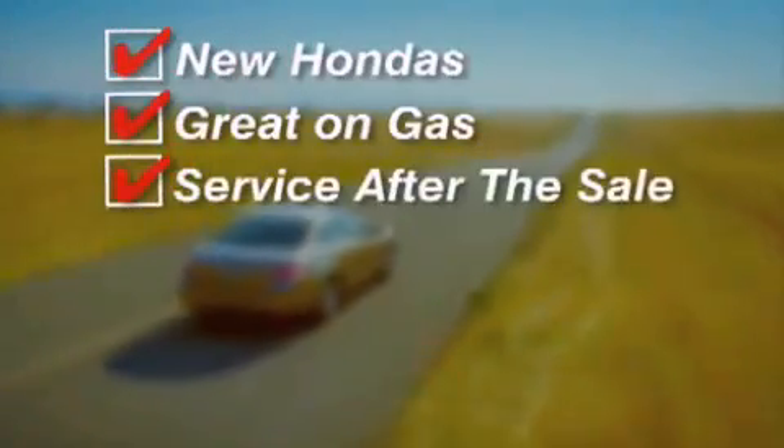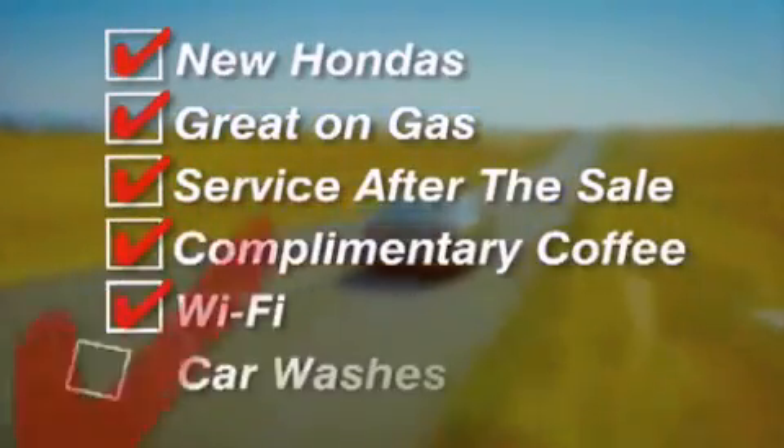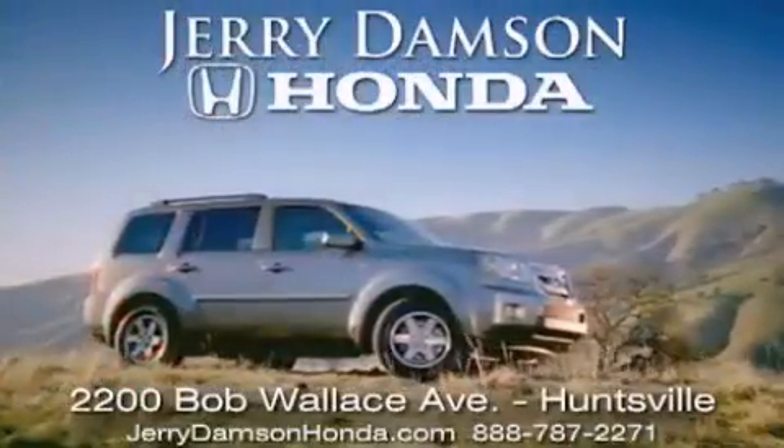New Hondas, great on gas, and service after the sale. Complimentary coffee, Wi-Fi, and car washes. Thank you for choosing Jerry Dempsey Honda.